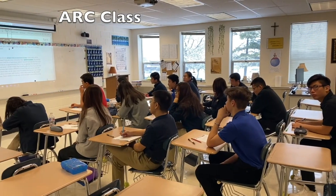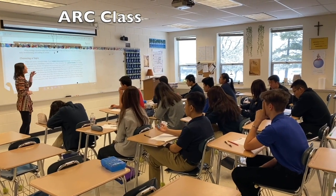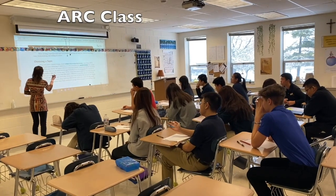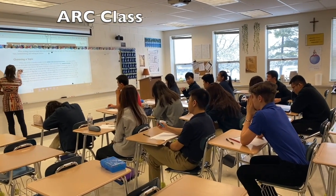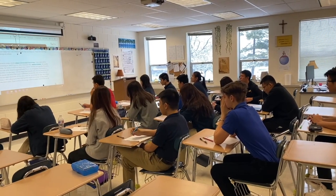When AmeriGo students arrive in the United States, they need to take ARC classes. These ARC classes at all of our schools are taught by AmeriGo teachers, who also visit the students in their residence to give them additional one-on-one attention and tutoring.